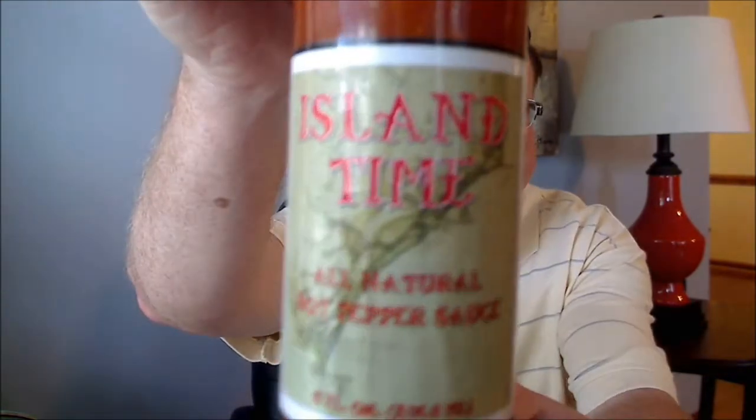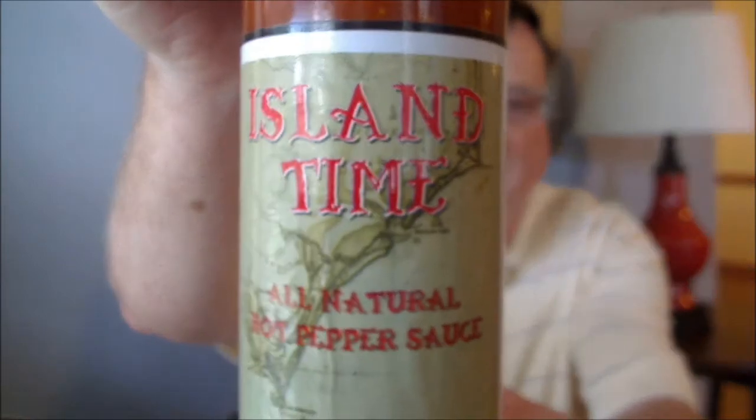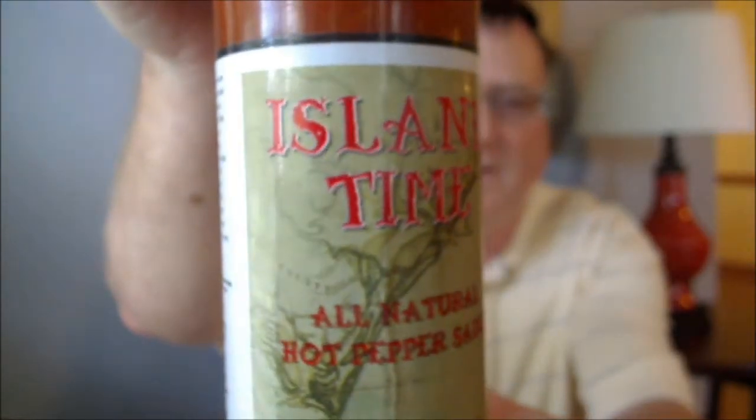Hey guys, it's Bill Moore. Got another new one for you today — a hot sauce review from a company that's really just right up the road in Greenville, North Carolina. The company is Island Thyme, and this is their all-natural hot pepper sauce.